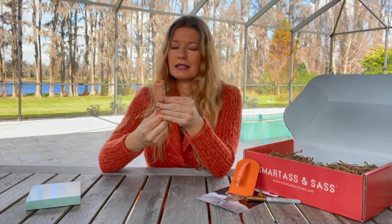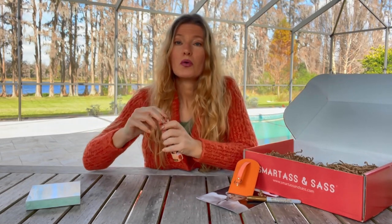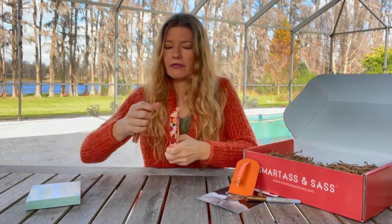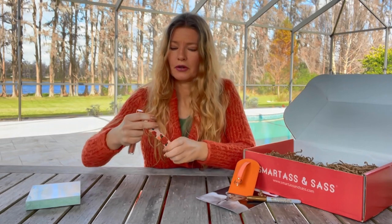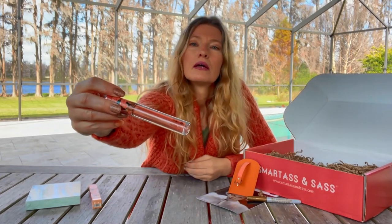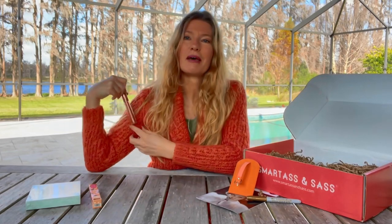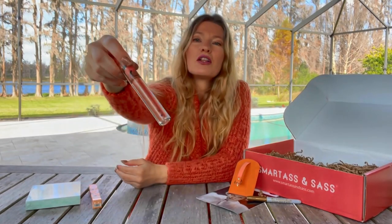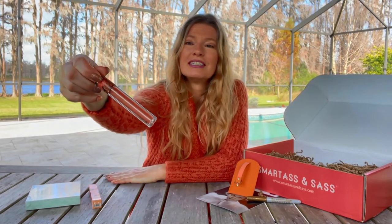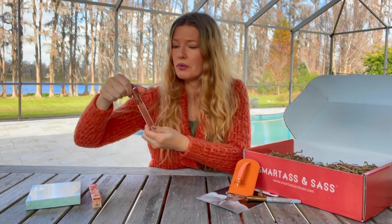Some lip gloss with rose extract in it. Rose extract is very calming. Let's see what color we have — oh, this is a pretty color. The color matches the box. It matches my sweater. This color will look wonderful on everyone. It looks like it's got a little shimmery hue to it. Very pretty color.